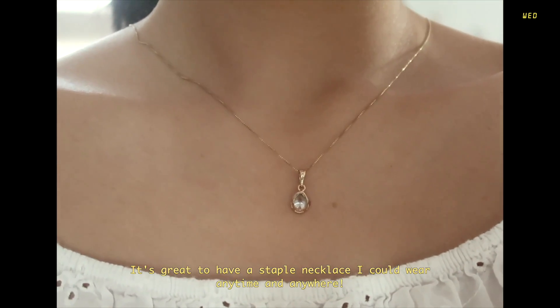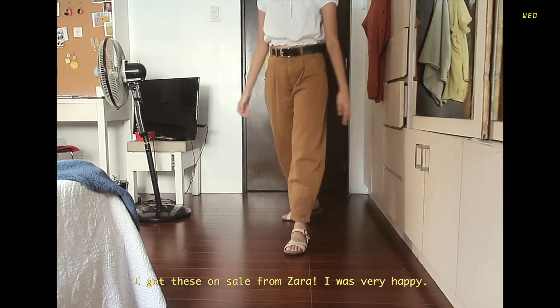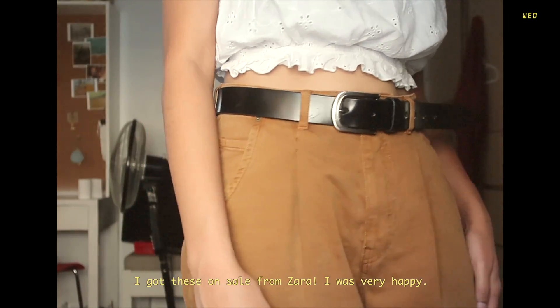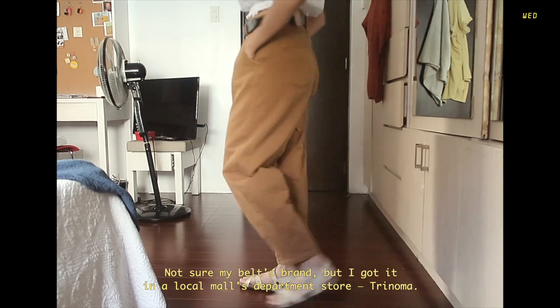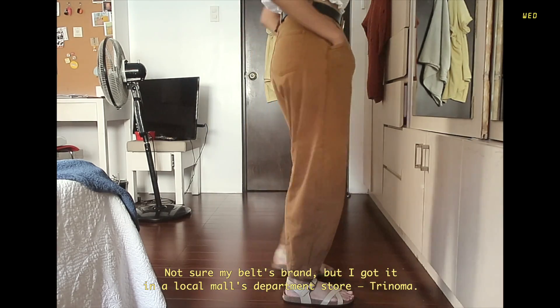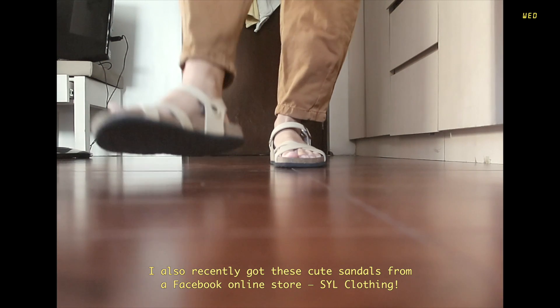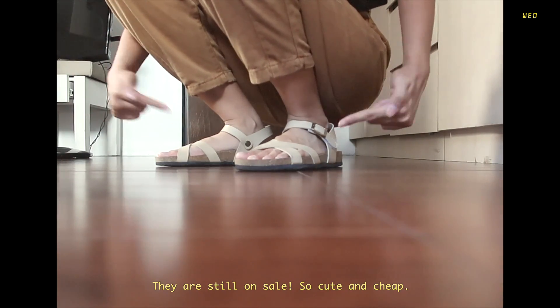My pants are from Zara — I got them on sale which made me so happy. My belt is from a department store here in the Philippines in the local mall Trinoma. My sandals are also from an online store on Facebook which I linked down below as well, and I think they're on sale so they're really cute.